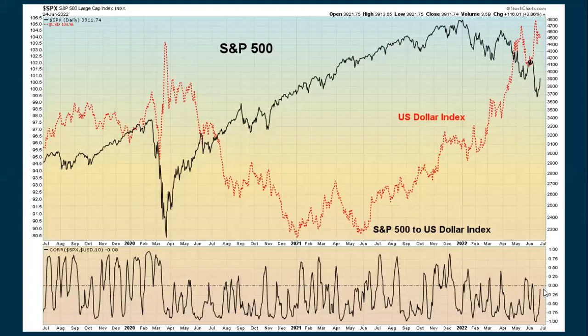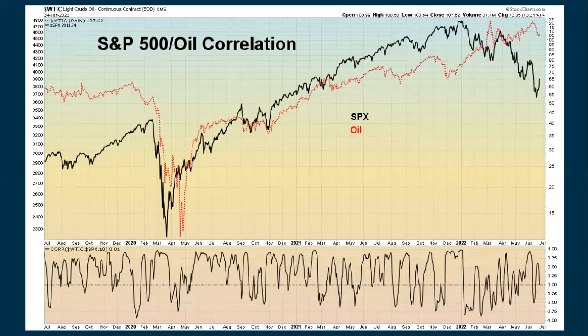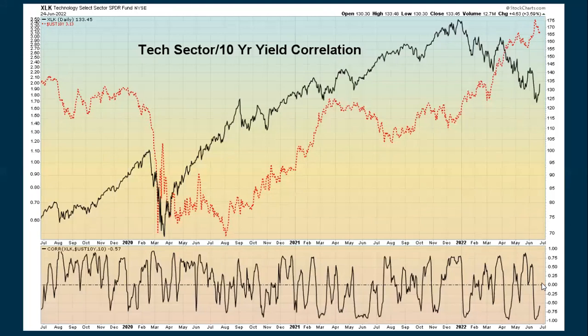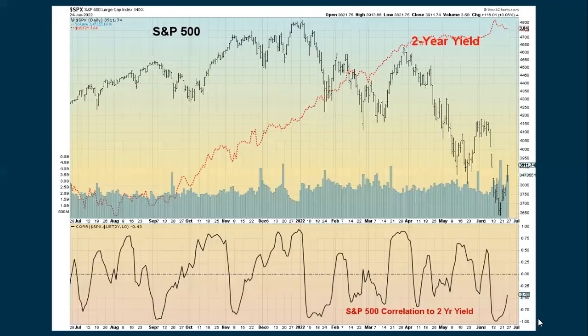Some correlations: the S&P to the dollar shows we're pretty much neutral back near the zero line — they're not really going in the same direction or the opposite direction. Oil and the S&P are also getting back to zero. The S&P and the 10-year yield still have a fairly strong inverse relationship but it's starting to get back more to neutral. Tech against the 10-year also has an inverse relationship but that may be starting to weaken. The S&P against the 2-year yield is also starting to get back to a more neutral reading.